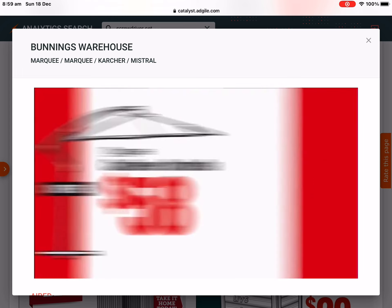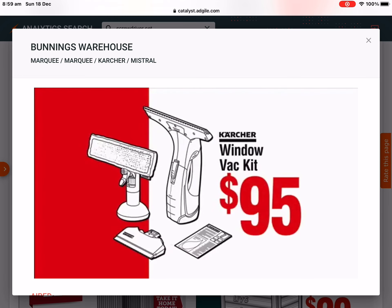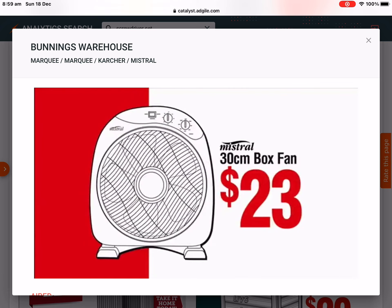Cantilever umbrella, only $58. Corner lounge set, $349. Window vac kit, $95. Box fan, just $23.